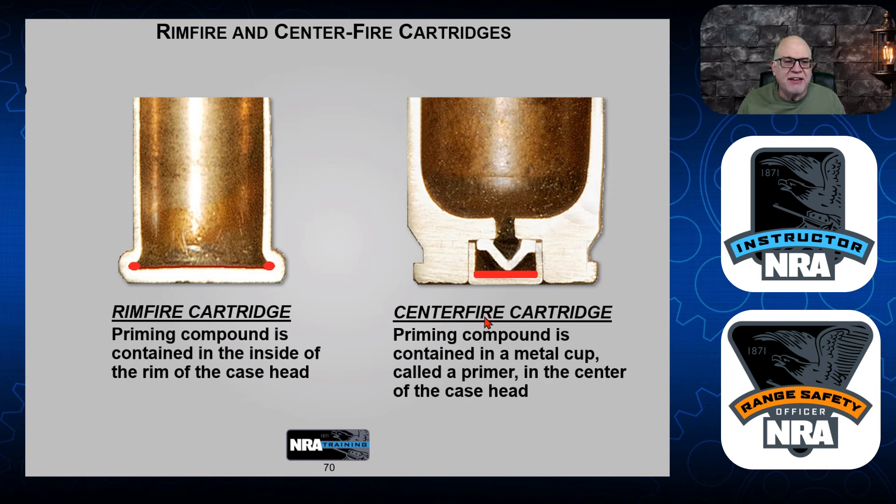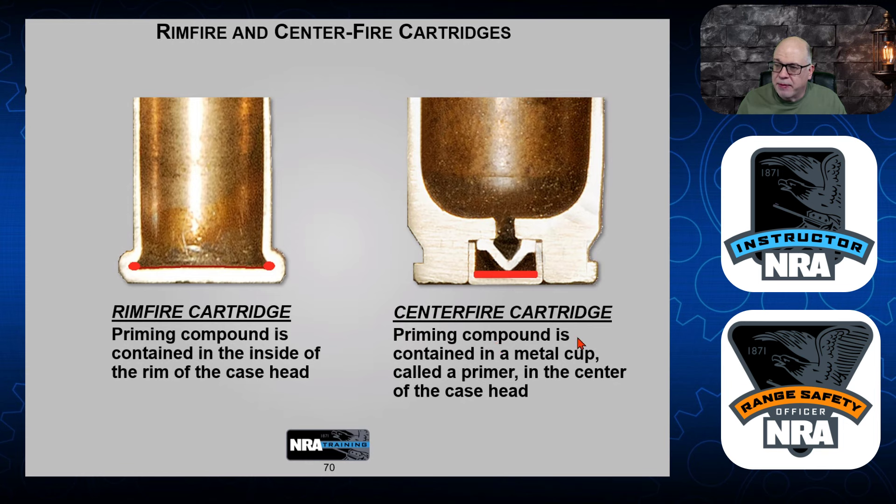Now here we have what's called a center fire cartridge. The primer is located in the center of the end. When the strike pin strikes it, it sends the ignition into the chamber, which ignites the gunpowder. The priming compound is contained in a metal cup — called a primer — in the center of the case head, at the center of the back of the actual cartridge.